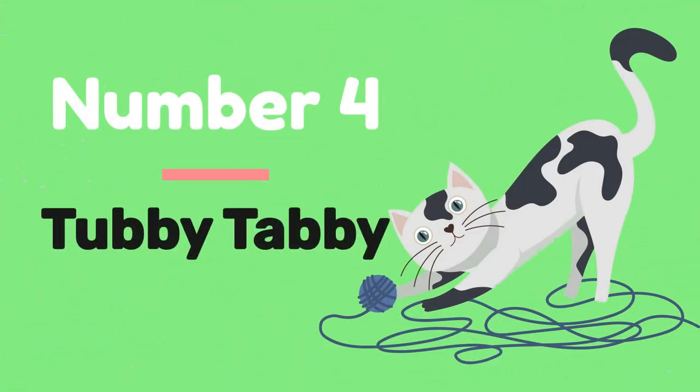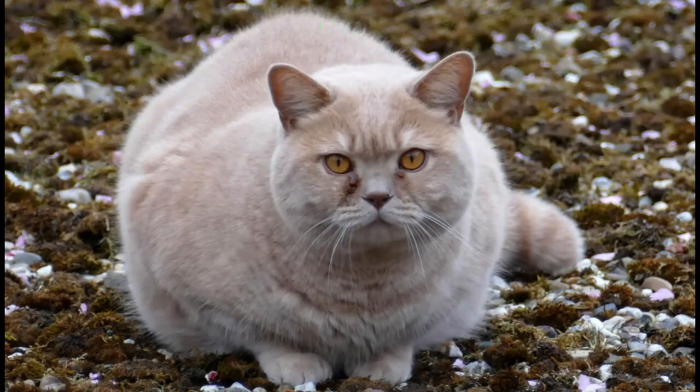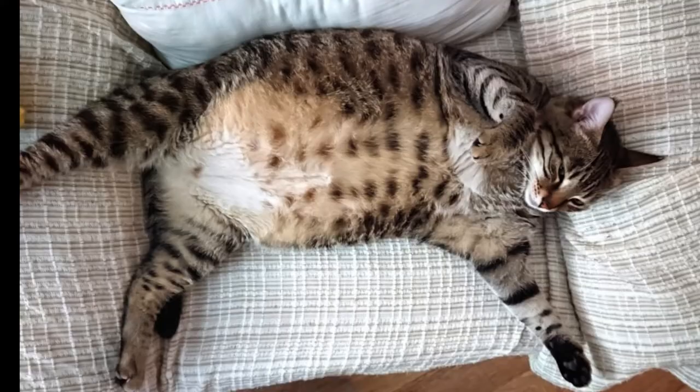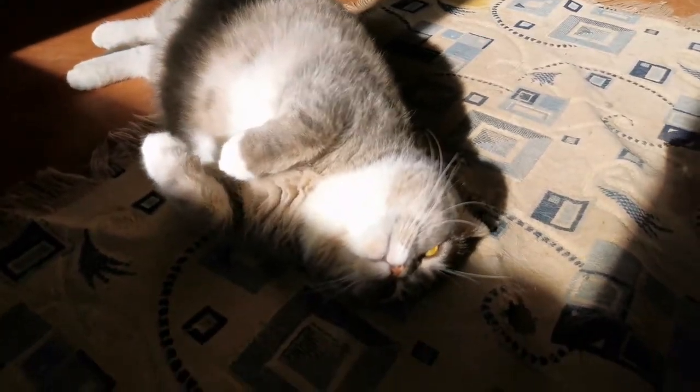Number 4: Tubby Tabby. Your cat will gain weight as a result of the growing unborn kittens and mama's increased hunger. This weight gain will typically range from 1 to 2 kilograms, depending on how many kittens she is carrying. Her round, bulging belly is a clear indication that she is pregnant.